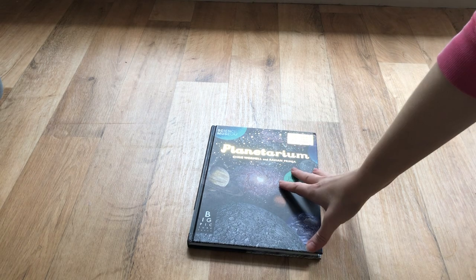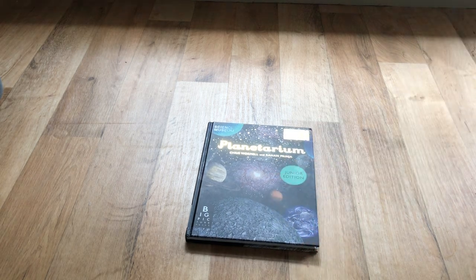This is a review of the book Planetarium the Junior Edition and a bit of a flick through or a look inside. We bought this book for my four-year-old, three-year-old twins and two-year-old, and we love it.